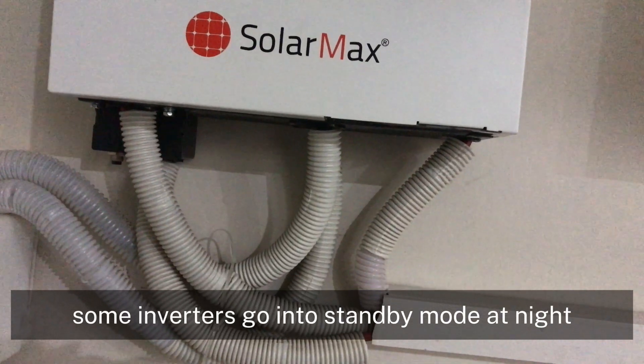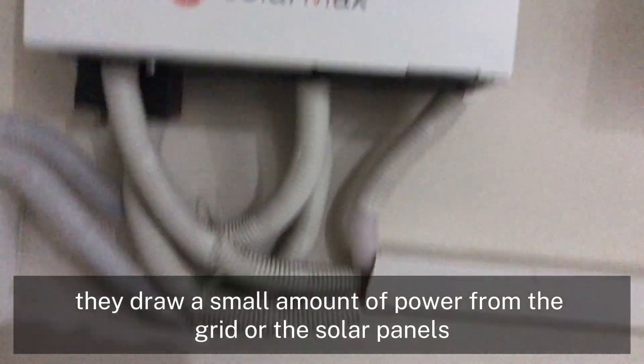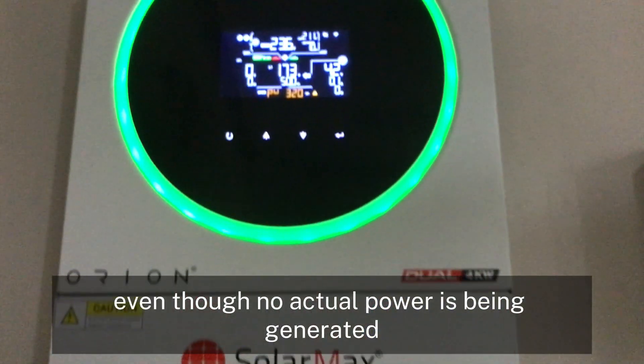2. Inverter standby mode. Some inverters go into standby mode at night. In this state, they draw a small amount of power from the grid or the solar panels. This can cause the inverter to show a minimal PV reading, even though no actual power is being generated.